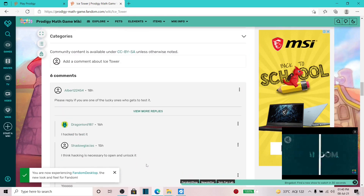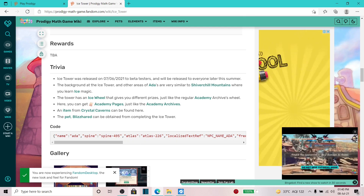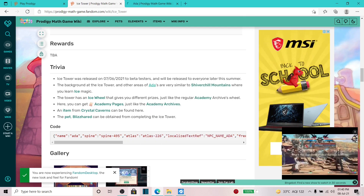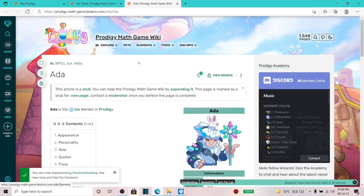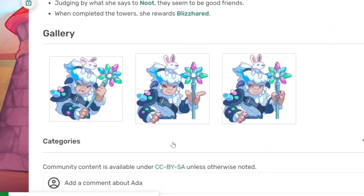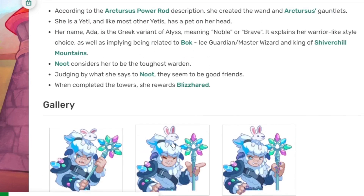Who's Adda? Adda is the warden of the ice tower — basically the ice warden for Prodigy. There's a fun fact: her name is the Greek variant meaning noble or brave.